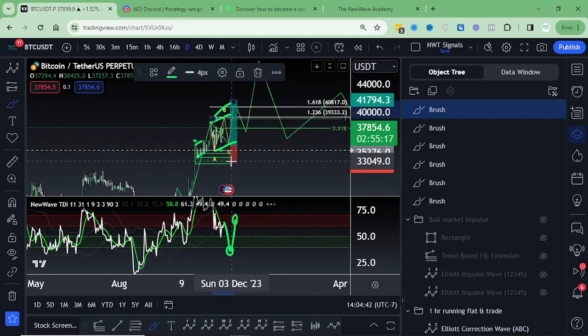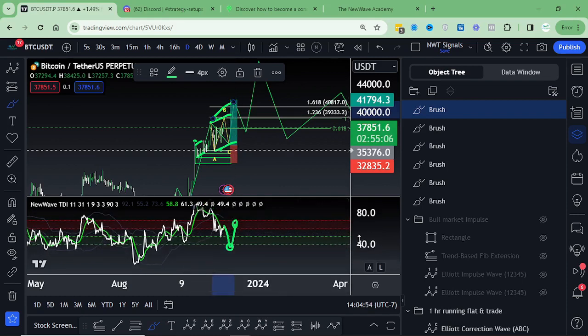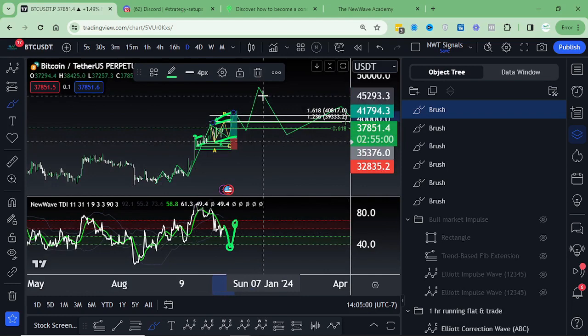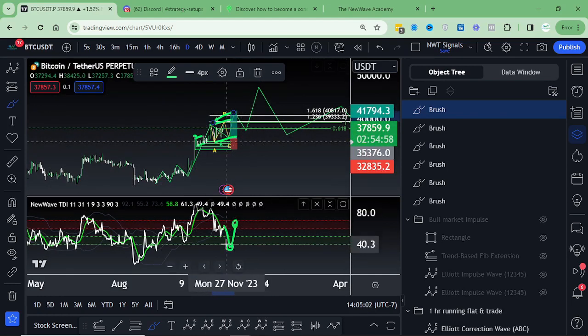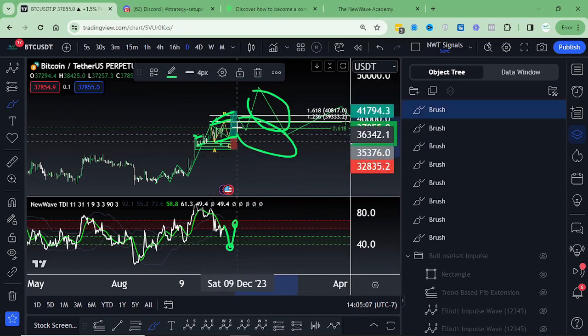Now we move into the daily time frame. When the 16-hour TDI pulls down underneath 40, the daily is going to find support at the bullish pocket — that's perfect for what we want to see in a daily uptrend. That would be the crypto market altogether moving into a daily uptrend. But then the daily time frame is going to have to correct, which would be this leg over here — some sort of a sideways market that draws back to 30K — and that will lead us into our next question or scenario when we go back up onto the higher time frame.